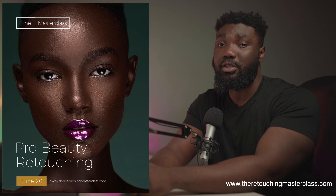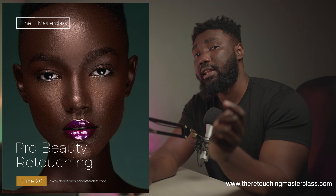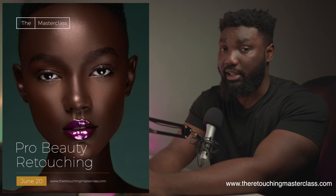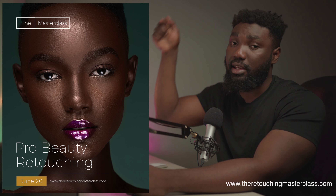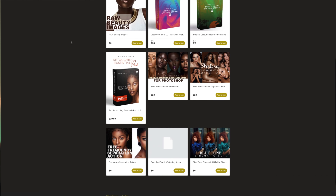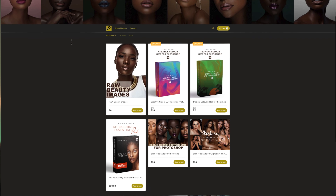Before we get into today's video, make sure you head over to www.theretouchingmasterclass.com. I have my beauty retouching course right there and enrollments are going to close in a few days. If you aren't about the whole course life, head over to my digital store where you can get my retouching essentials pack, my skin tone LUTs and my color LUTs. I have some freebies there too, like my frequency separation actions and blue tone LUTs.